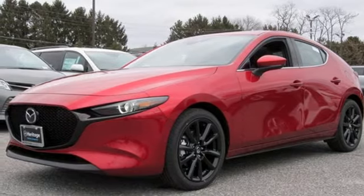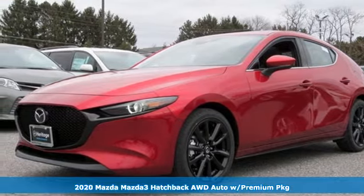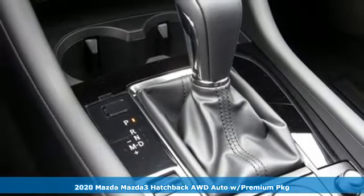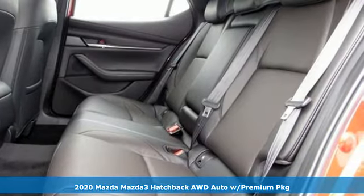Here's a new 2020 Mazda 3 hatchback. Engaging, exhilarating, the Mazda 3 exceeds expectations every day, every drive.